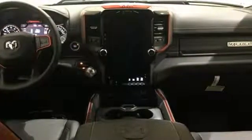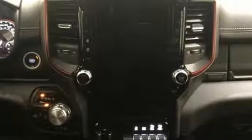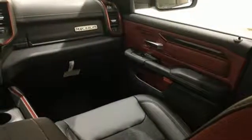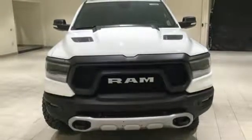Automatic transmission, Bilstein shocks, energy regenerative brakes, active grille shutters, Bluetooth wireless audio streaming, power heated mirrors, leather steering wheel, aluminum wheels, electronic shift on the fly, ParkSense Park Assist, and V6 engine. See what it can do for you when you take it for a test drive.